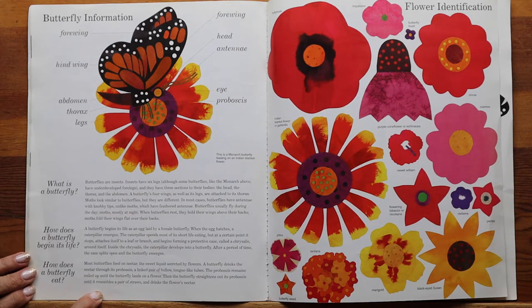How does a butterfly begin its life? A butterfly begins its life as an egg laid by a female butterfly. When the egg hatches, a caterpillar emerges. The caterpillar spends most of its short life eating, but at a certain point it stops, attaches itself to a leaf or branch, and begins forming a protective case called a chrysalis. Inside the chrysalis the caterpillar develops into a butterfly. After a period of time the case splits open and the butterfly emerges. Most butterflies feed on nectar — the sweet liquid secreted by flowers — which they drink through their proboscis, a linked pair of hollow tongue-like tubes. The proboscis remains coiled up until the butterfly lands on a flower, then it straightens out and the butterfly drinks the nectar.